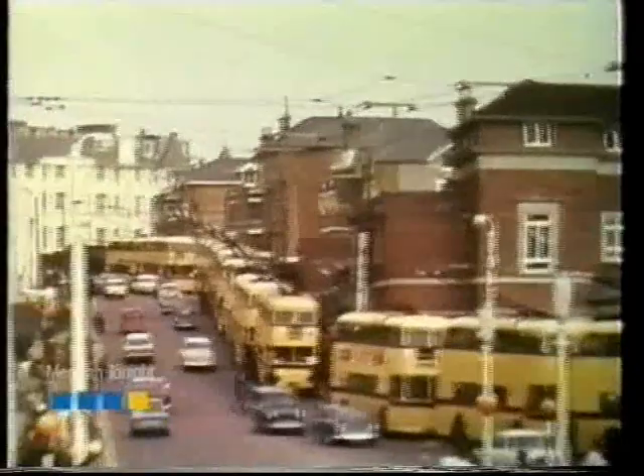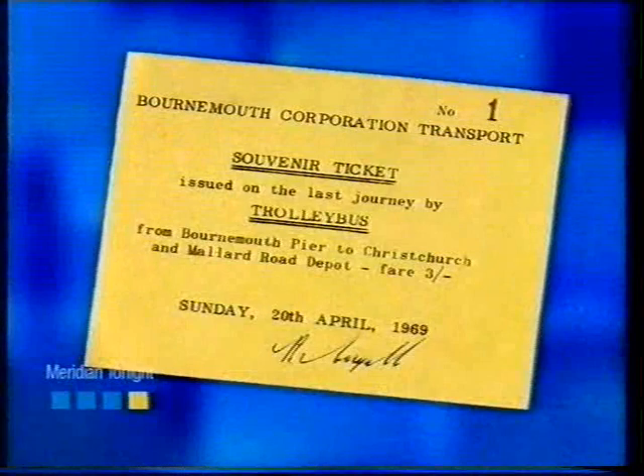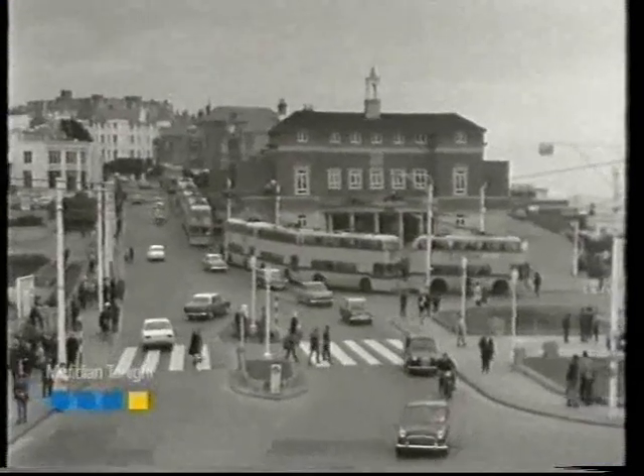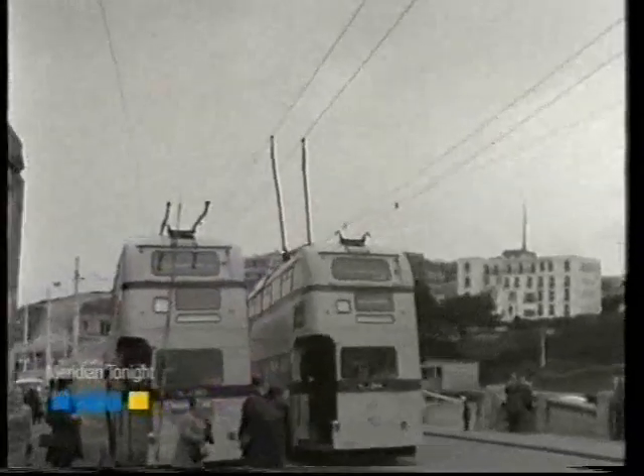The last trolleybuses ran in 1969 on the 20th of April, when there was a grand finale procession of 17 trolleybuses. And it was amazing, really, to see the number of photographers along the roads on that day.